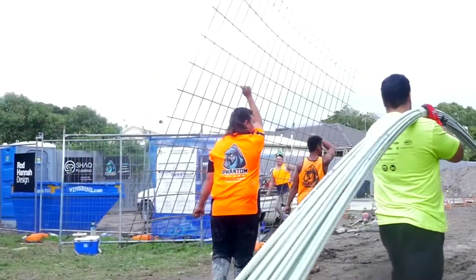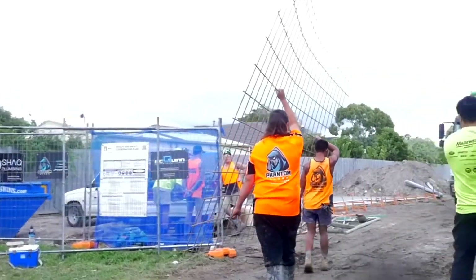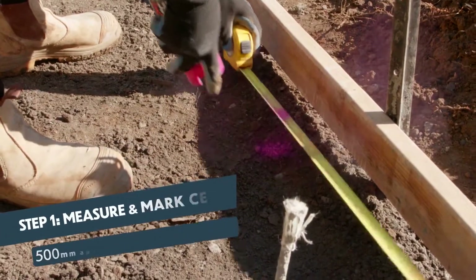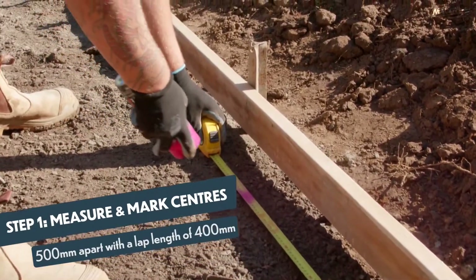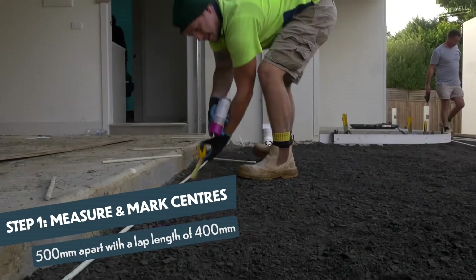Its ease of maintenance and resurfacing capabilities make it a practical choice for projects requiring longevity. For those demanding strength, endurance, and minimal maintenance, Durabar stands as a reliable option.